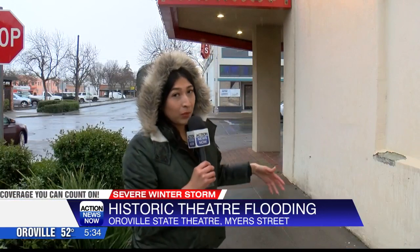The theater right behind me was built in 1928, and it has gone through several restorations since. And because of the value it holds to the community here in Oroville, one local business stepped up to make sure that the water would not cause damage to this theater.